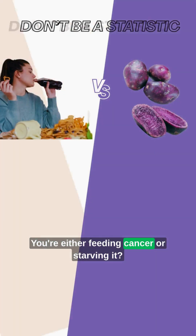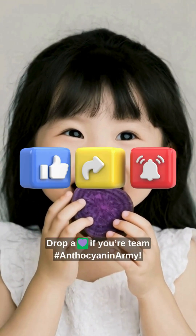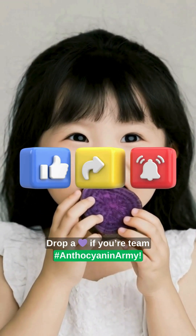You're either feeding cancer or starving it. Choose wisely. Food is power. Eat purple. Drop a purple heart emoji if you're on Team Anthocyanin.